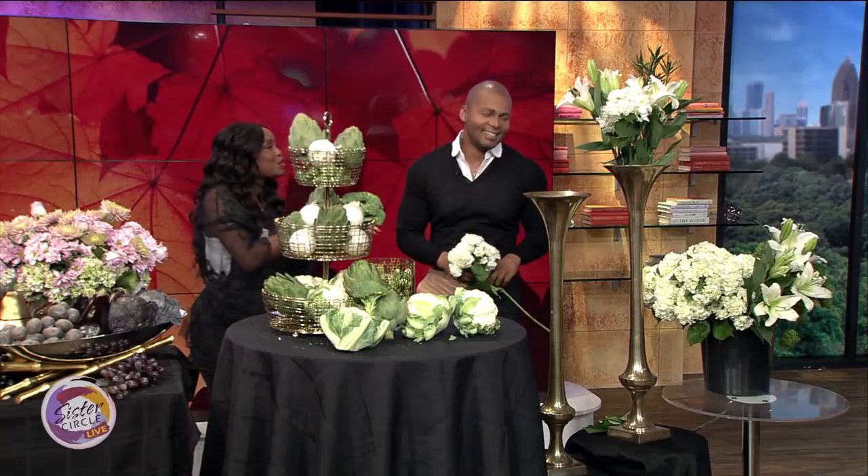Thank you so much, Michelle. I love you being here on The Circle. Buying It Blind premieres tomorrow, November the 2nd, at 8 Eastern and 7 Central on Bravo.